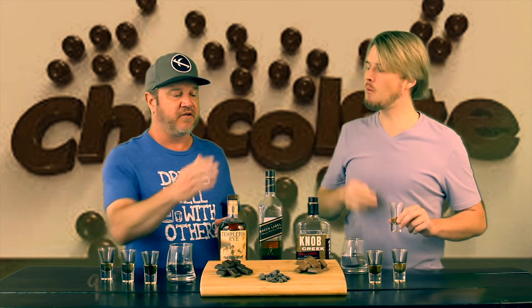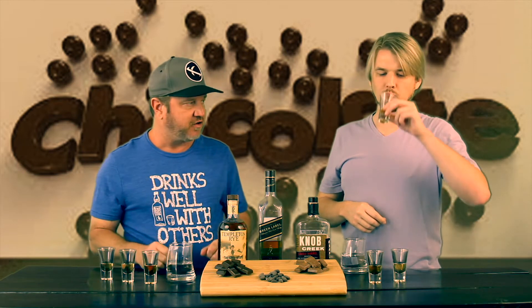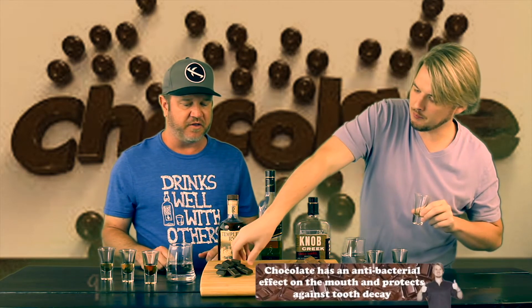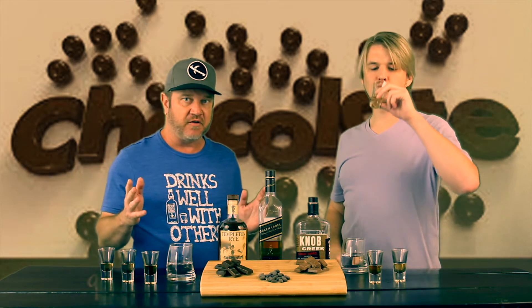The chocolates we've selected: we've got milk chocolate, chocolate covered almonds, and dark chocolate. We're going to taste each of the whiskeys with each of the chocolates, so this is going to take a little while — bear with us.